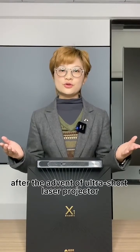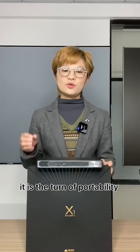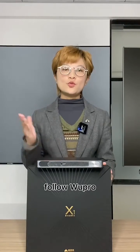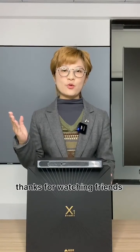After the advance of UltraShock's laser projector, it is the chance of portability to enter the new home cinema video projection space. For the GoPro, we have more projector video ready coming soon. Thanks for watching friends.